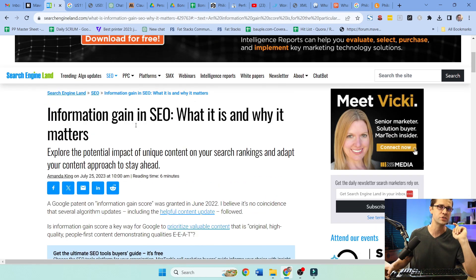Information gain in SEO — do you see how this connects? Do you even have an opportunity to present information gain in the specific things you're talking about? If not, you may have a problem.